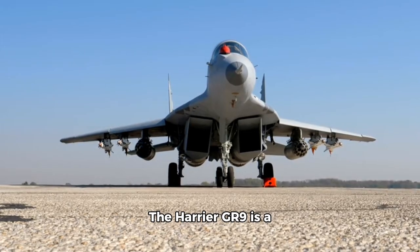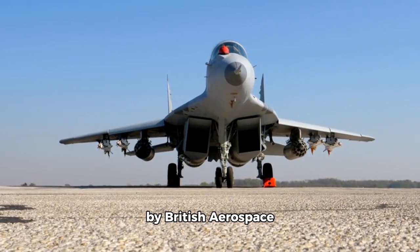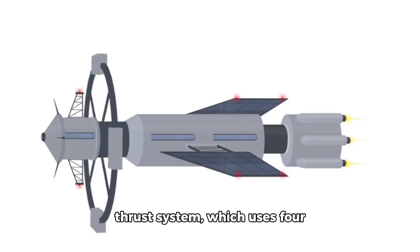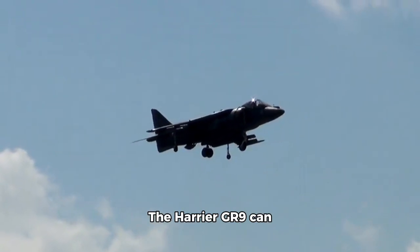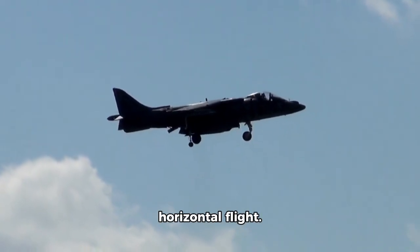2. Harrier GR.9. The Harrier GR.9 is a third-generation VTOL fighter jet developed by British Aerospace, now BAE Systems. It features a unique vectored thrust system which uses four rotatable nozzles to generate lift and propulsion. The Harrier GR.9 can take off and land vertically and can also transition to horizontal flight.